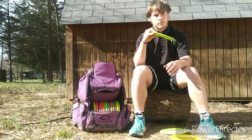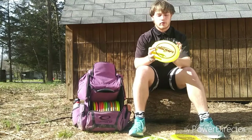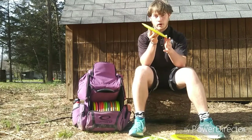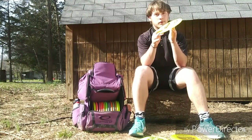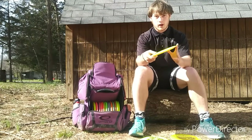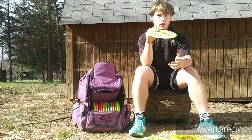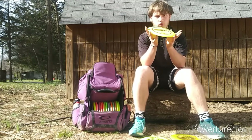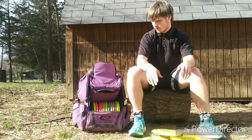Next up I have an ESP Force. This disc is overstable — if I put it on a hyzer or throw it on anhyzer, it'll hold the anhyzer for a little bit and then fade back flat. This is a really nice disc in a headwind. I like throwing this Force for straight shots into like a 20 to 25 mile an hour headwind and it'll just hold straight and won't flip over.